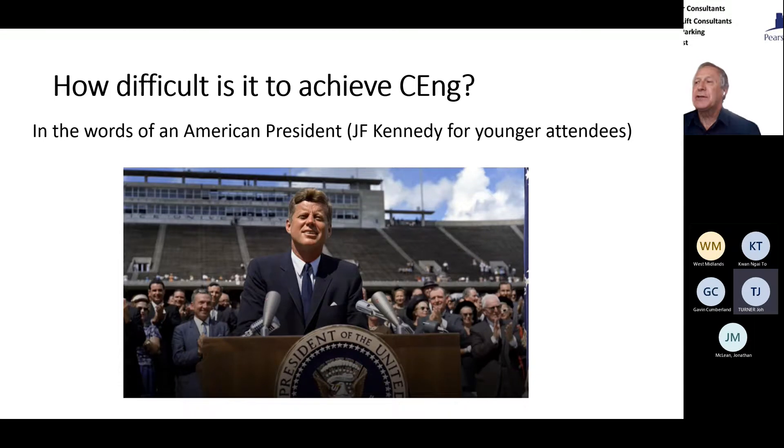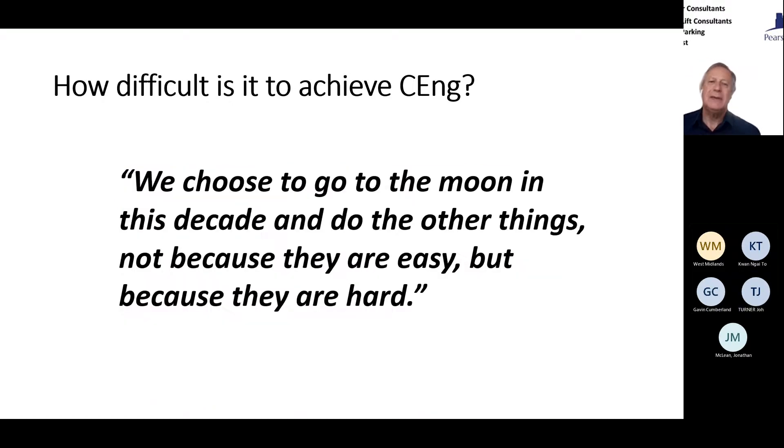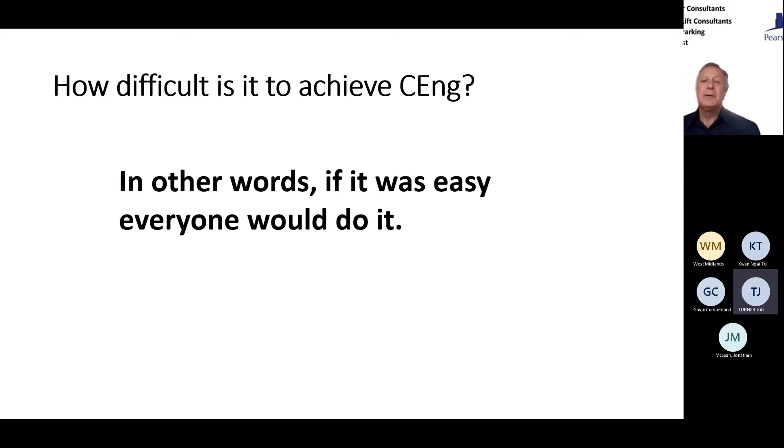How difficult is it to achieve Chartered Engineer? As JFK said, we chose to go to the moon not because it was easy, but because it was hard. They had 400,000 people working on the Apollo project and it cost many billions of dollars — but they did it. If Chartered Engineer was easy, everybody in your organisation would have CEng after their name. It's not easy — which is why it's a registration that is well worth having, and in the future it's going to be essential.